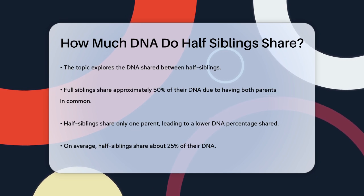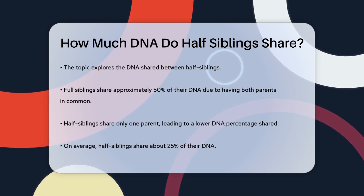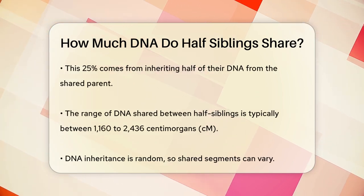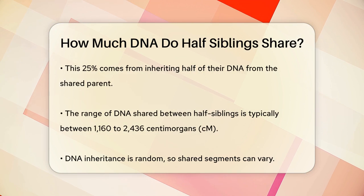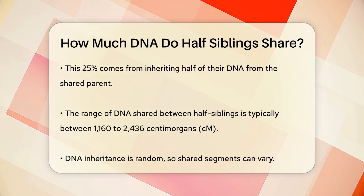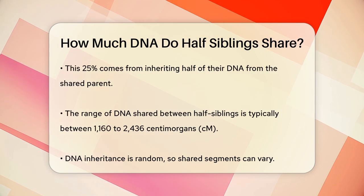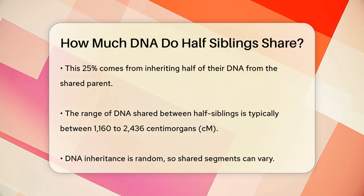When you share only one parent, the amount of DNA you share with your half sibling is significantly less. On average, half siblings share about 25% of their DNA. This percentage comes from the fact that you both inherit half of your DNA from the shared parent, but not the exact same half.